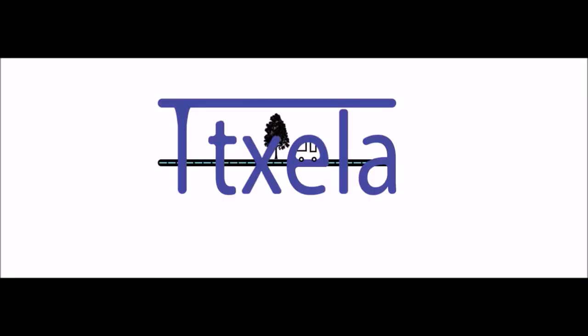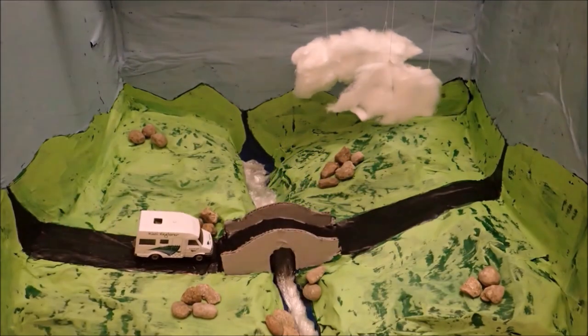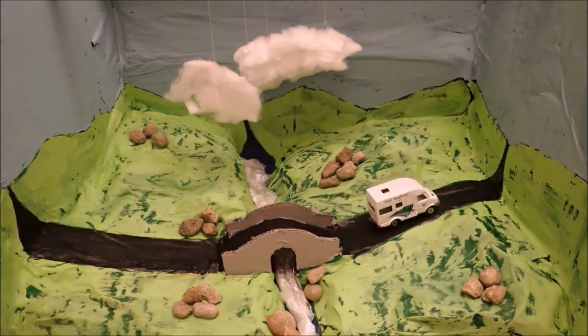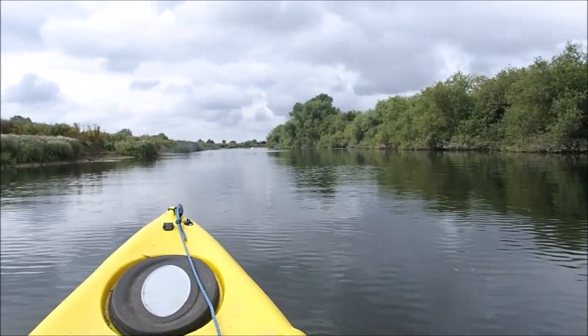We're back on the river again. It's a lovely sunny afternoon and we're going to have a slow trip and see what wildlife we can spot.